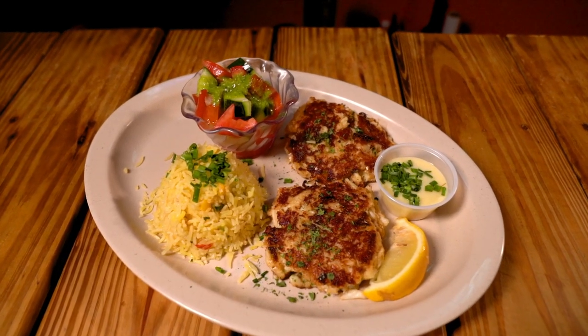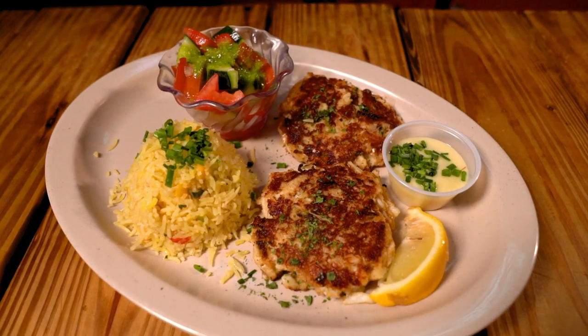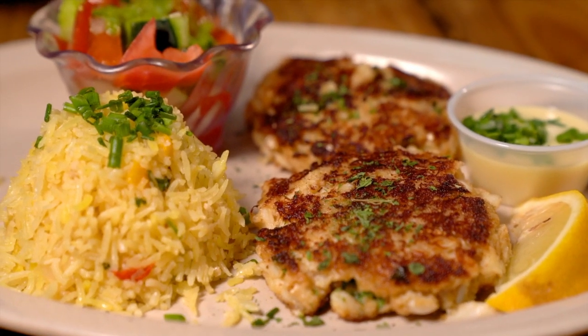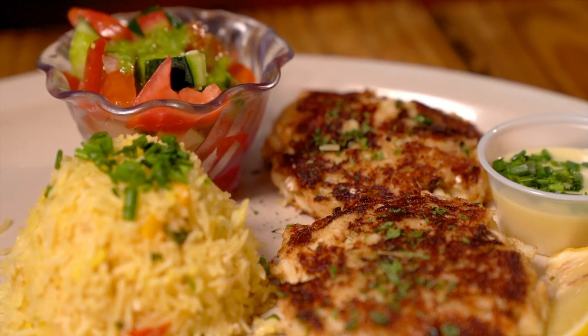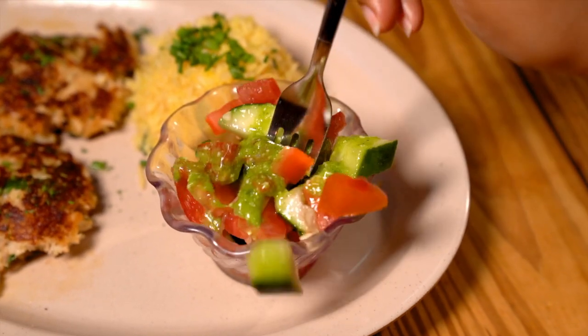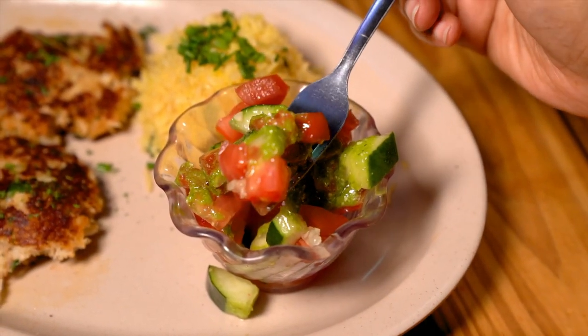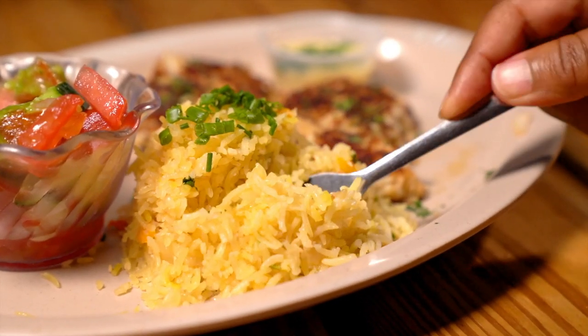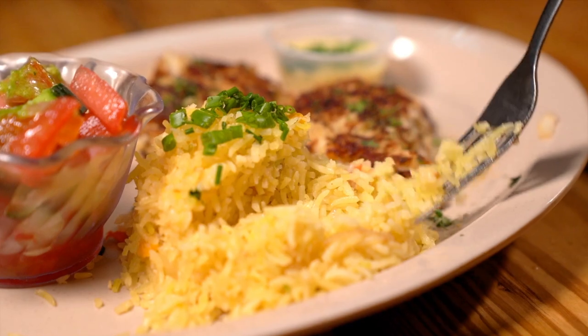I had a blackened mahi sandwich with fries. We went for lunch and my husband ordered the crab cake entree, which came with two sides: cilantro lime rice and their tomato cucumber salad with their homemade basil vinaigrette. I was salivating when I saw the salad and the rice because it just looked so green and beautiful. Everything was so fresh and so delicious. I actually ordered a side of the cilantro rice and ate the blackened mahi with it.